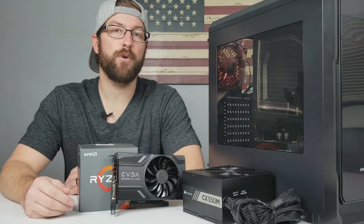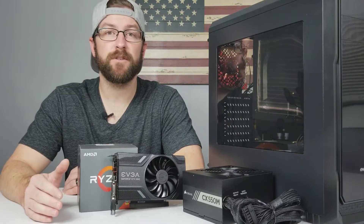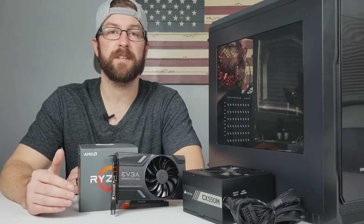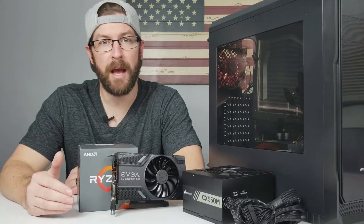Hey everyone, how's it going? This is video number two in our common PC building mistakes series. In these first few videos, we're talking about common mistakes people make when they are choosing parts for their PC build. In this video specifically, we're going to talk about the mistake of spending too much on low-impact components and too little on high-impact components.